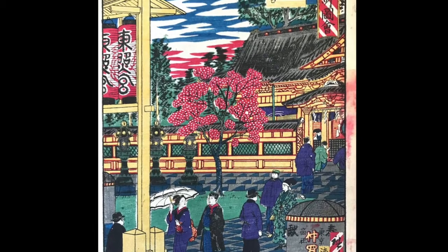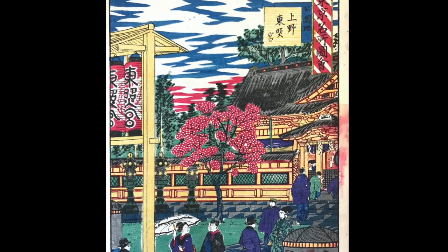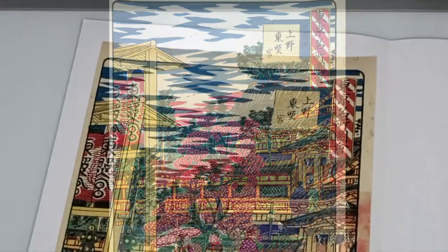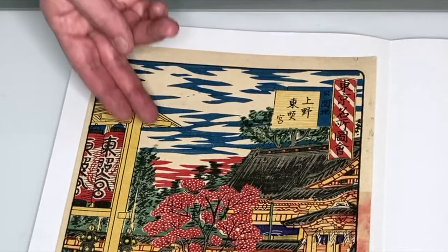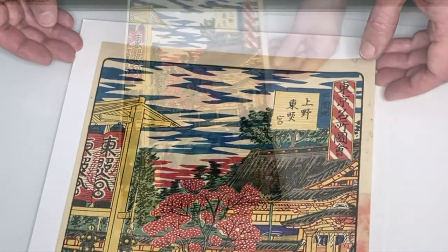Many of Hiroshige III's prints illustrated the westernization of Japan. One thing I really like about this series is his design of these hard-edged abstract cloud shapes instead of the usual gradated background treatment.